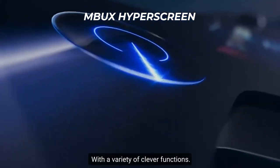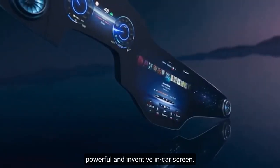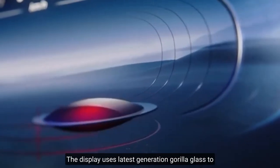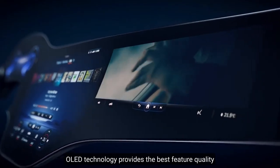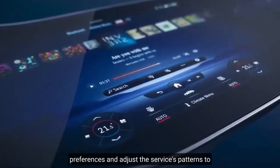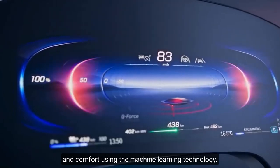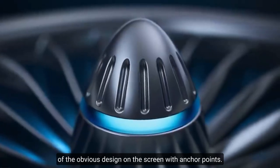M-Box HyperScreen. With a variety of clever functions, this is likely the most powerful and inventive in-car screen. You may take advantage of the 8-core CPU under this baby's hood to perform and execute operations in real-time. The display uses latest-generation Gorilla Glass to protect the device from mechanical harm, while OLED technology provides the best picture quality possible. The AI-powered software will observe drivers' preferences and adjust to users' patterns to give personalized suggestions for entertainment, vehicle functions, and comfort using machine learning technology. The device is simple to use and set up because of the intuitive design on the screen with anchor points.